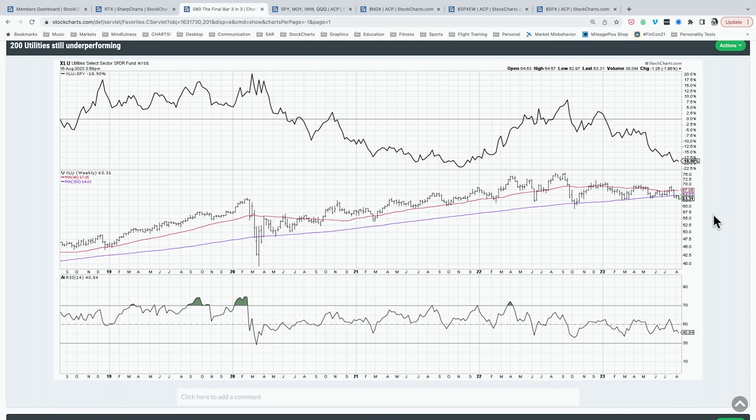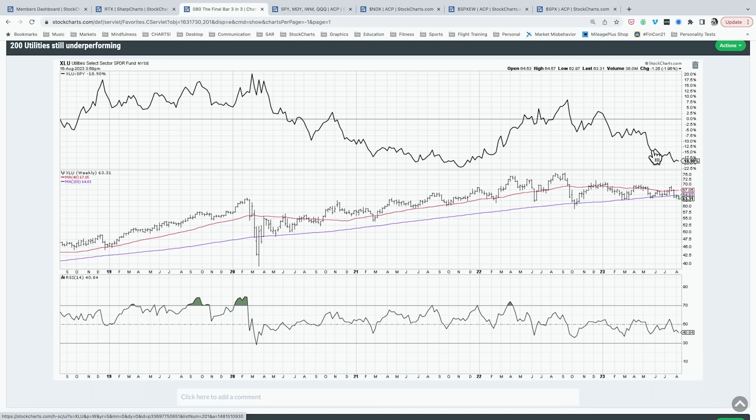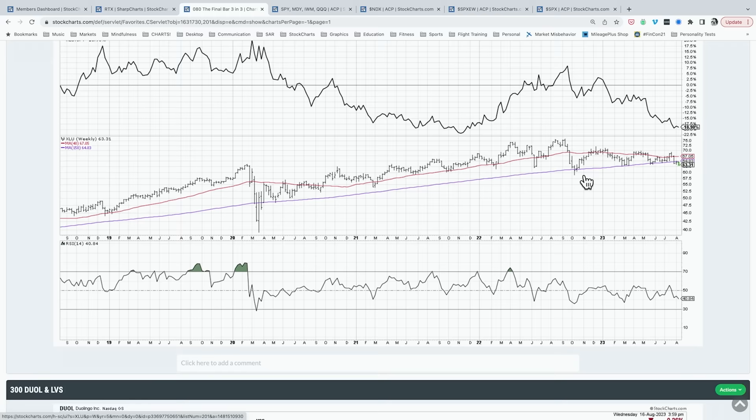Chart number two: utilities. Jessica Inskip's comments about weekly charts were really helpful — thinking about how the short-term pullback fits into the longer-term structure. On a day when utilities are the number one sector, I want to look at longer-term data and think about the trend in relative performance. Looking at a weekly chart of the utility sector (XLU), the relative strength line for utilities in 2023 has been down. Even with today's outperformance, this is a downtrend that's been in play for quite some time. I'm not seeing a big rotation into defensive utilities just yet.